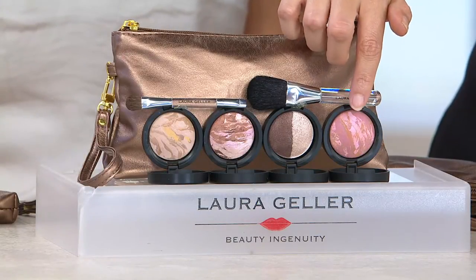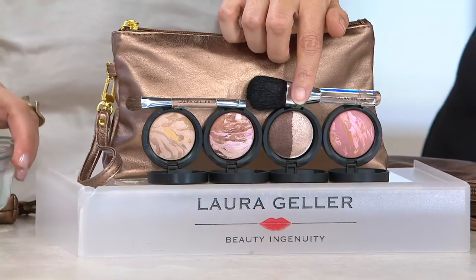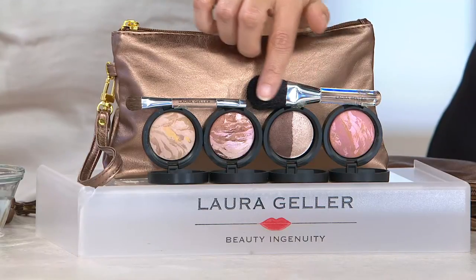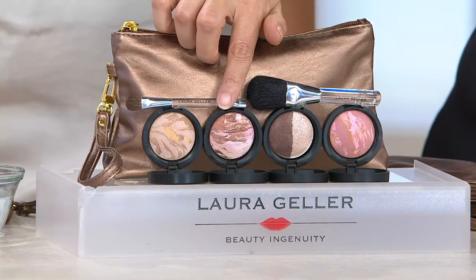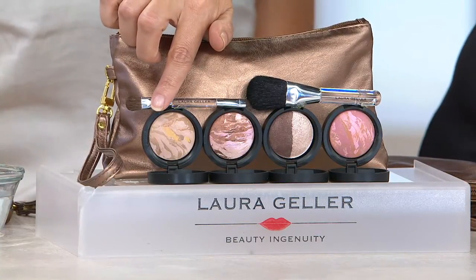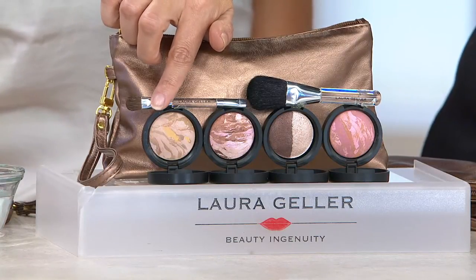That is going to be your boysenberry blush. You are going to receive your duo of baked marble eyeshadow — that alone sells for $24 at Laura's website. Then you're going to get your QVC customer choice award winner for best face bronzer, her bronze and brighten. And this is the only thing you have to make a decision on: which shade you choose in balance and brighten, her color correcting foundation.